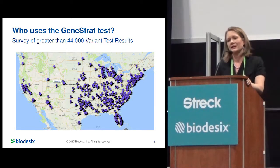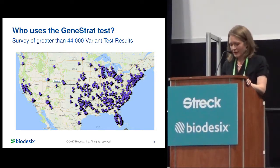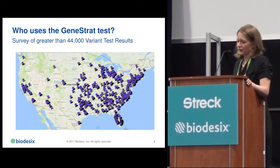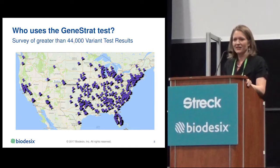This is a map of the United States showing where our tests are being performed — all across the country, although we process the tests in one location in Boulder, Colorado. This really gets at why we need the tube that STREC provides to stabilize samples. It is not feasible for a community physician to process blood to plasma, store that plasma with integrity on dry ice, and ship it to a centralized lab. Having a STREC collection tube that maintains sample integrity during transit is extremely important.